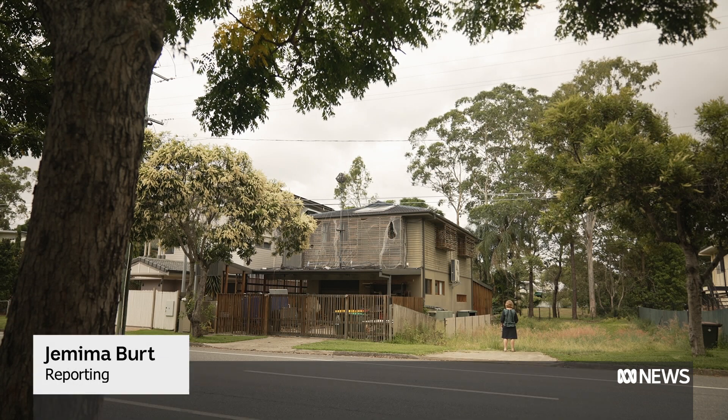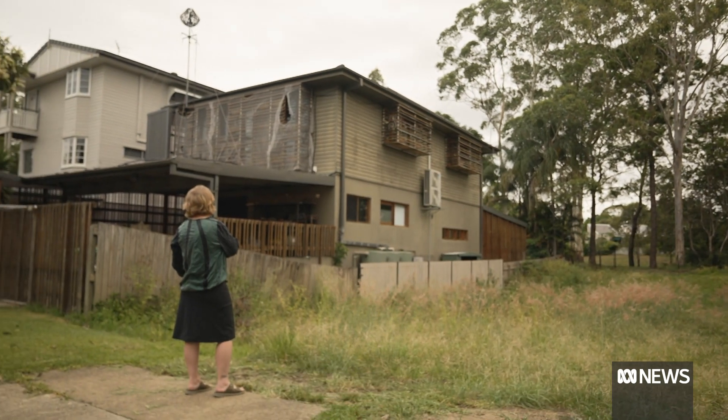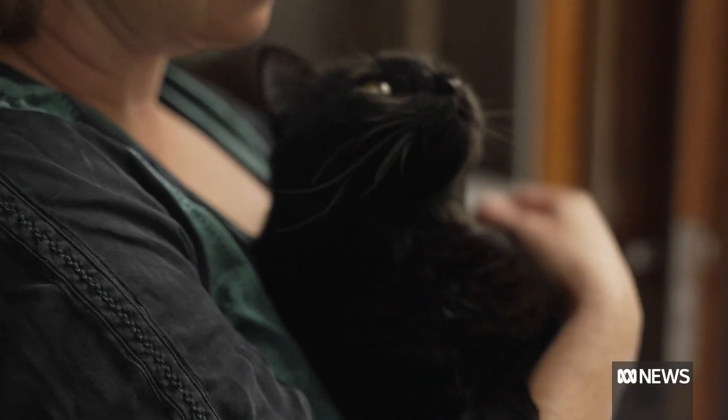It's a tale of two homes in a flood zone. Twelve months on from Australia's costliest disaster, one has been raised while the other is back to a functioning family home.